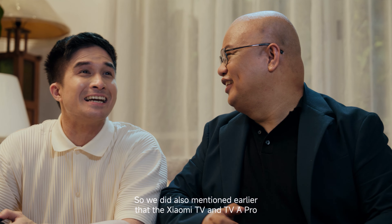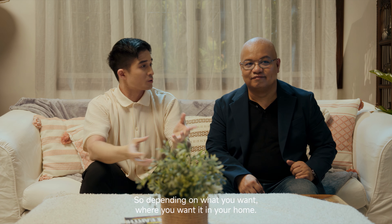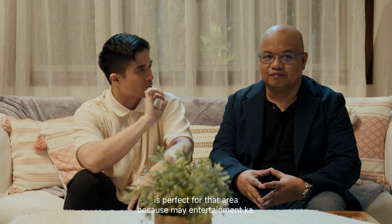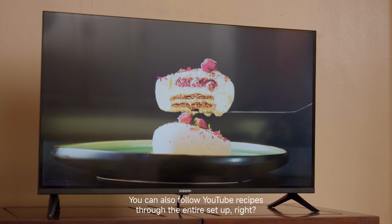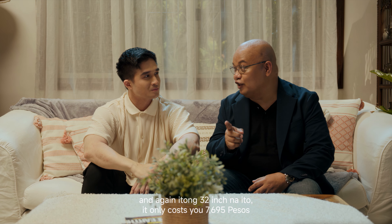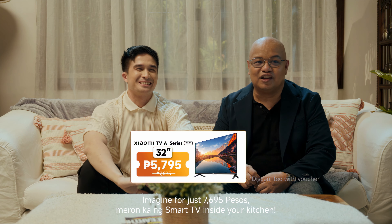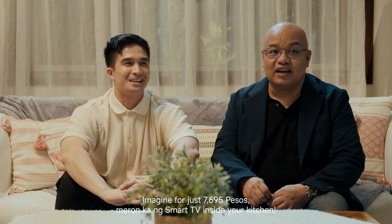The Xiaomi TV A and TV A Pro come in a variety of sizes depending on where you want it in your home. For example, the Xiaomi 32-inch TV A is perfect for the kitchen — you get entertainment while you're cooking for yourself or your family, and you can follow YouTube recipes through the whole setup. And again, this 32-inch only costs P7,695, so it's absolutely worth the budget.